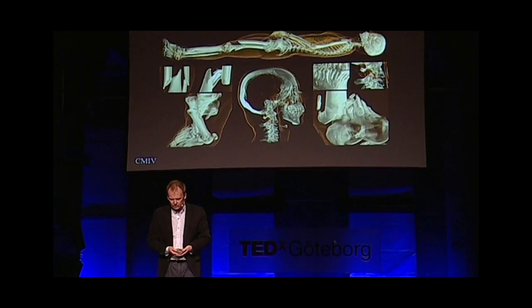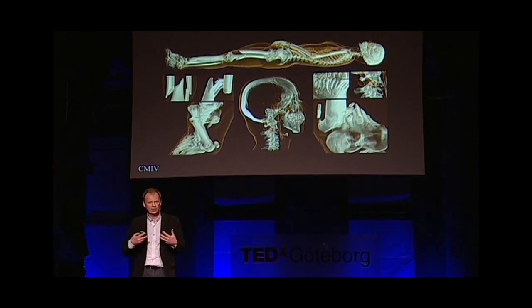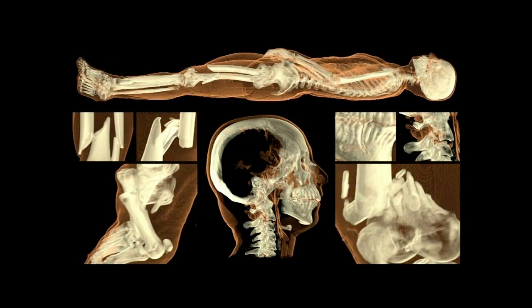Here's one of the first cases we had. You can really see the details of the data set — it's very high resolution, and our algorithms allow us to zoom in on all the details. It's fully interactive, so you can rotate and look at things in real time. Without saying too much, this is a traffic accident — a drunk driver who hit a woman. It's very easy to see the damages on the bone structure, and the cause of death is the broken neck.